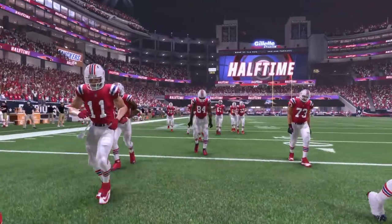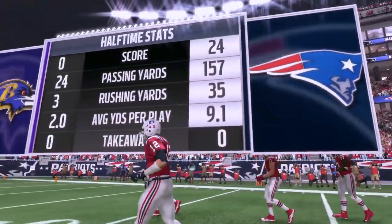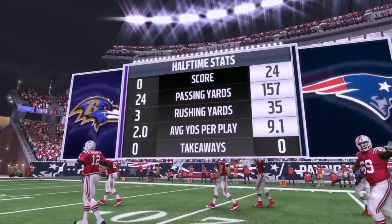The Patriots just want to get back out on the field as they've looked good last week and now today. The Ravens will have to figure out a way to make a comeback in the second half.